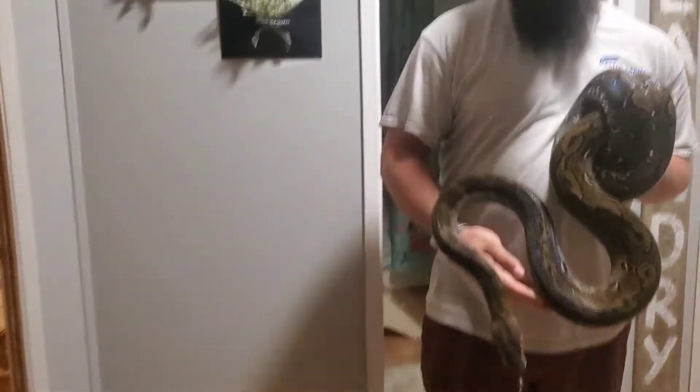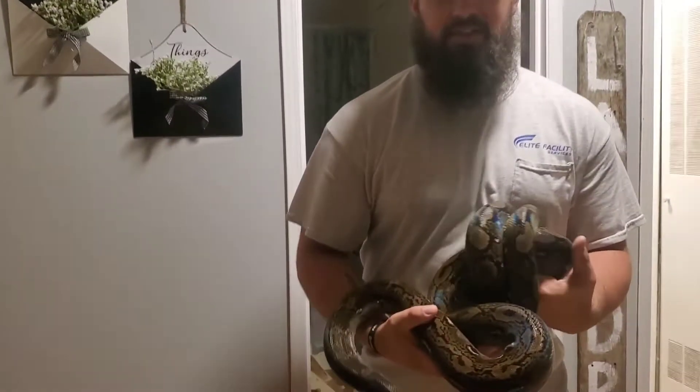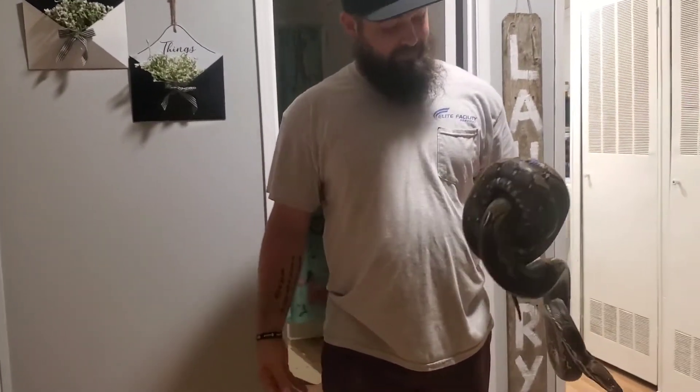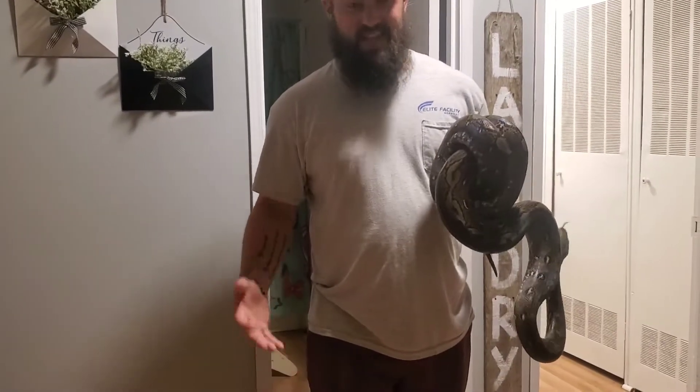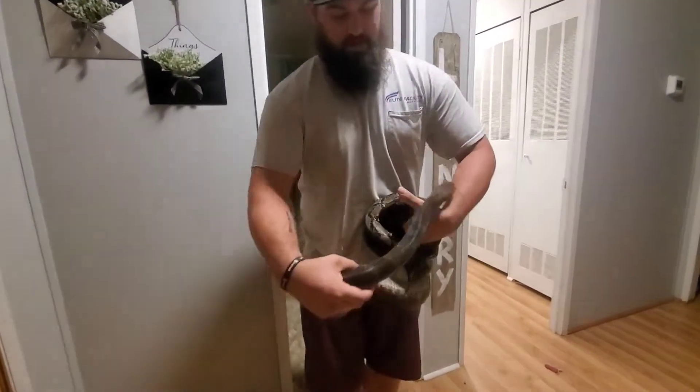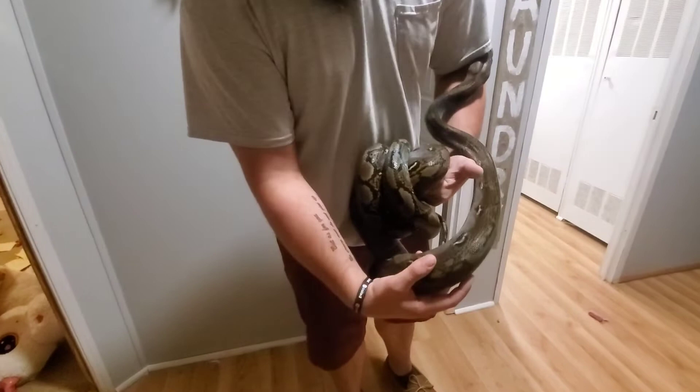So this is our wild-caught Kalatoa male. It's pretty dark. He's pretty small — eight foot maybe, maybe not even. Really, really pretty snake.